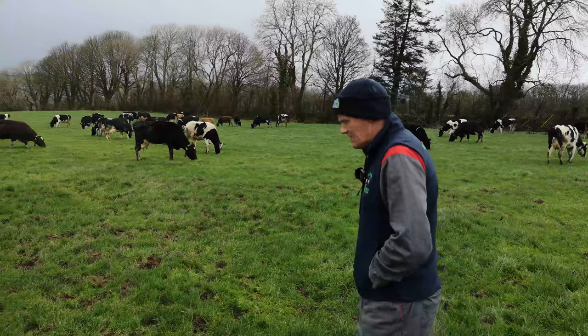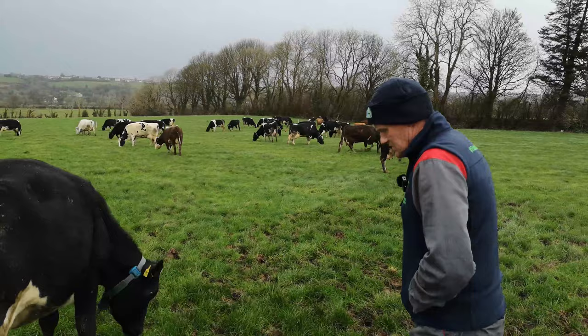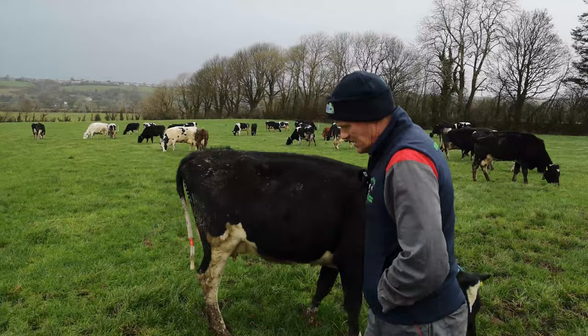Last year we got a nine and a half percent increase in milk production, and that was solely down to genetics coming into the herd — better genetics — and it's something we've really, really focused on. I strongly believe there's another four to five years in getting the herd to where we want them.